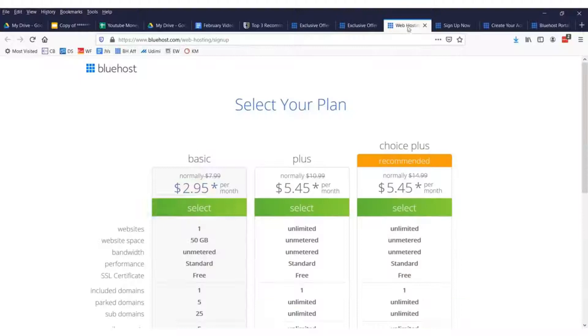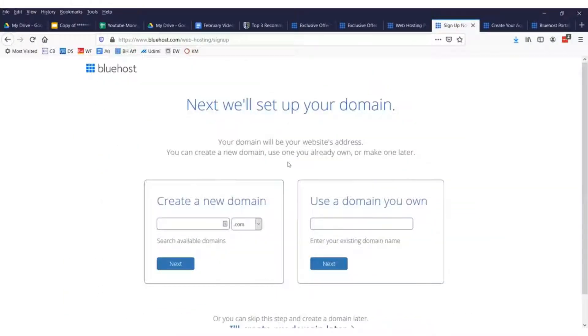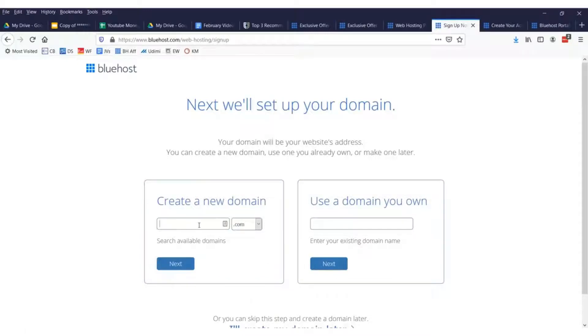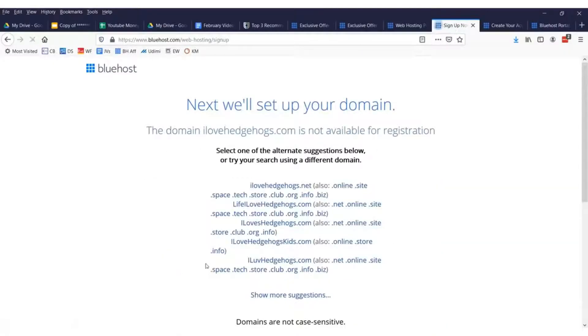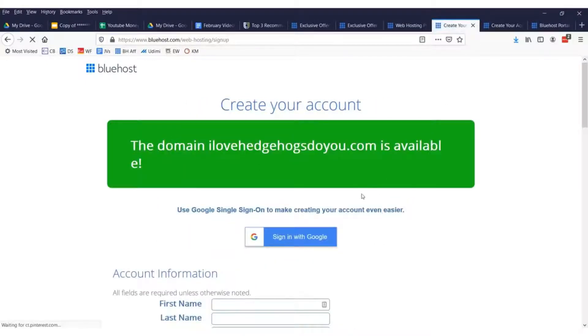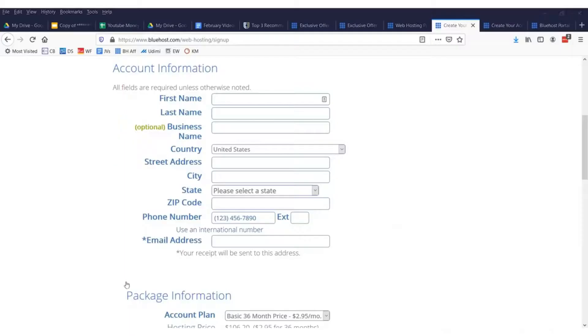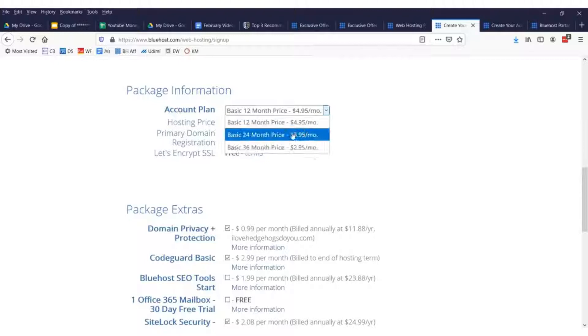You're getting very cheap hosting at $2.95. What you want to do is sign up for the basic plan. We're going fast — we have to do this under five minutes. You'll want to select your domain name. It doesn't really matter what it is; you can type in random stuff because nobody really looks at domain names anymore. You can check to see if your domain's available — for example, 'I love hedgehogs' — and click next to see if it's still available.